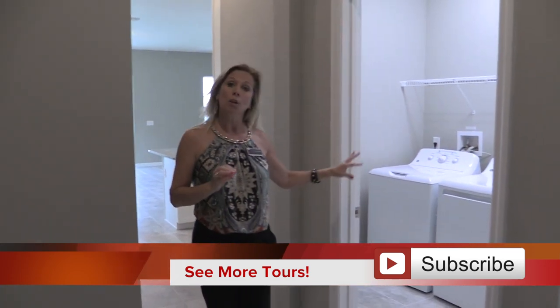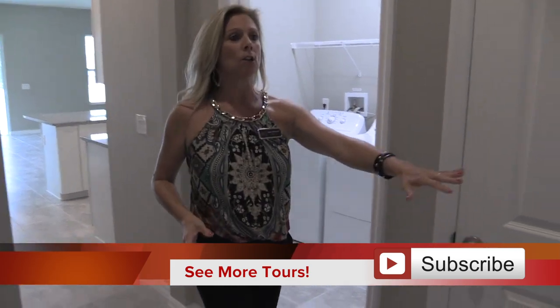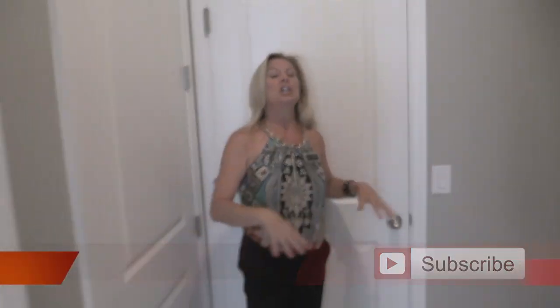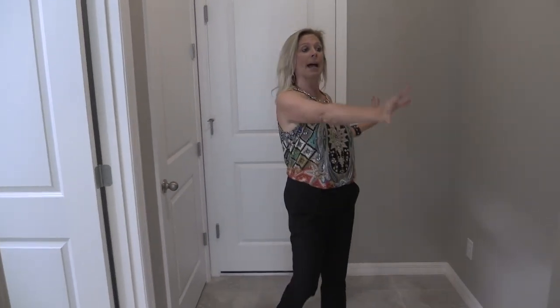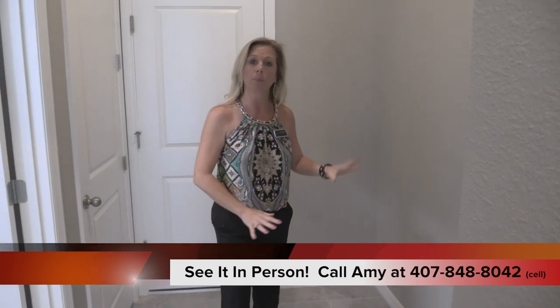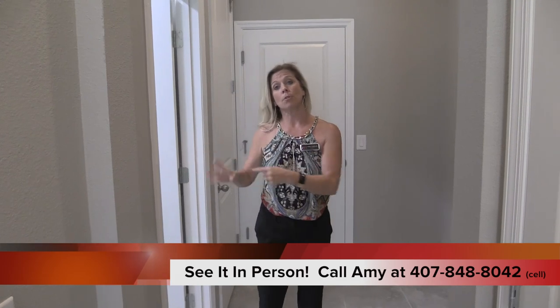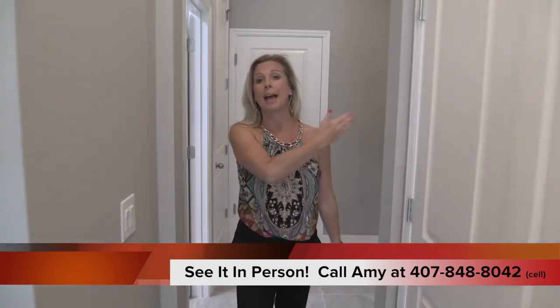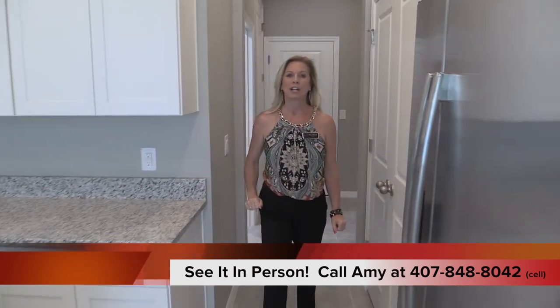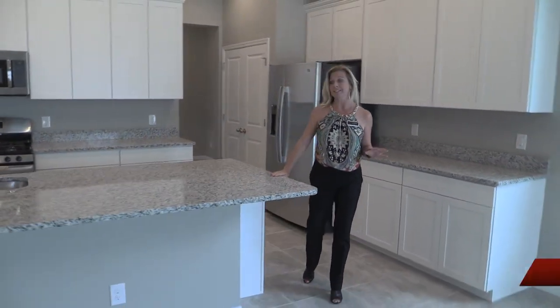Back over here, tucked away, is your laundry room as well as what I call a launch zone or drop zone. This is your entrance from the garage. If you wanted to add built-in cabinets, counters, cubbies, or hooks, you could do that here to drop backpacks, umbrellas, and have the kids dump their shoes. The laundry room is right over here to the right — tucked away so you don't have to see it when you're relaxing or having dinner.